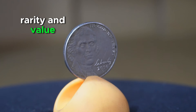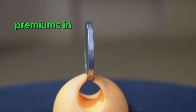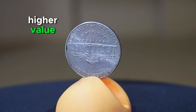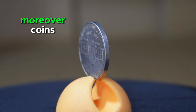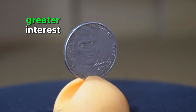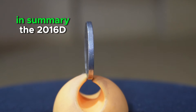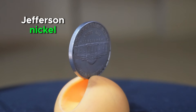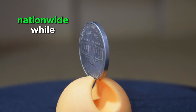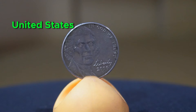In terms of rarity and value, the 2016 D Jefferson Nickel is generally considered a common issue. While it may not command significant premiums in circulated condition, well-preserved specimens devoid of wear or damage may hold slightly higher value among collectors. Moreover, coins exhibiting errors or varieties such as double-die strikes or missing mint marks can generate greater interest and potentially command higher prices in the numismatic marketplace. In summary, the 2016 D Jefferson Nickel serves as a testament to American numismatic history and remains significant within the broader spectrum of United States coinage.